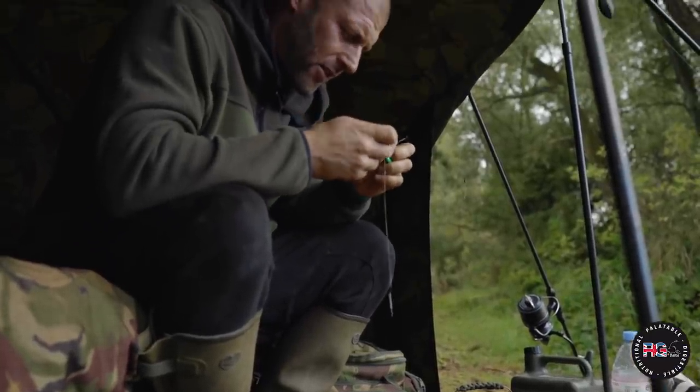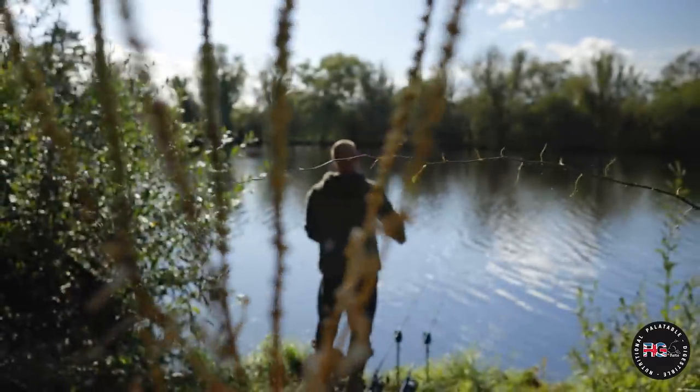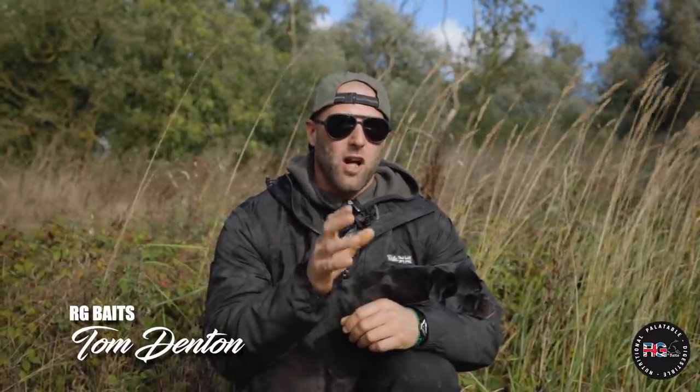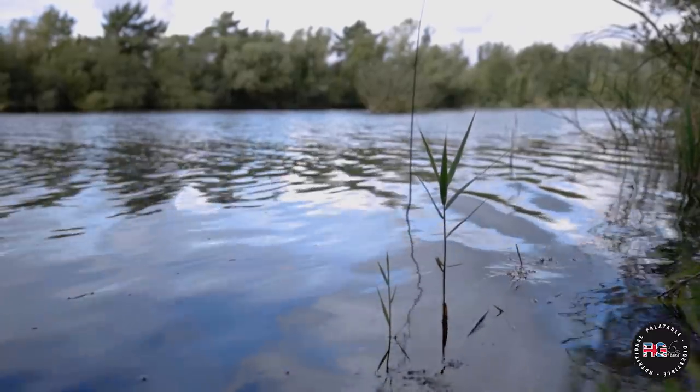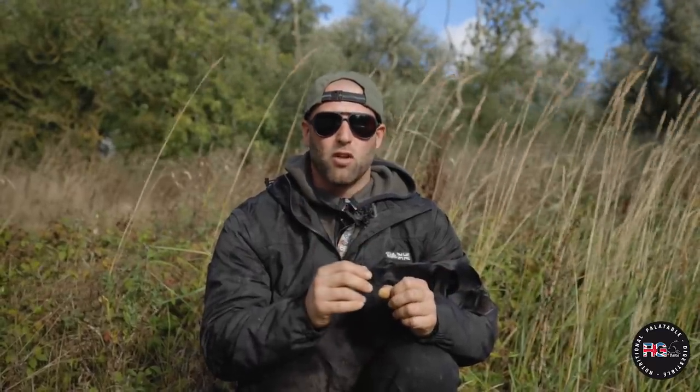You join me on one of my Lincolnshire syndicates. It's a syndicate of two lakes, both of which I've fished at certain times of year, which over the coming months we are going to do a bit on both. But at this present time you join me on the smaller out of the two.